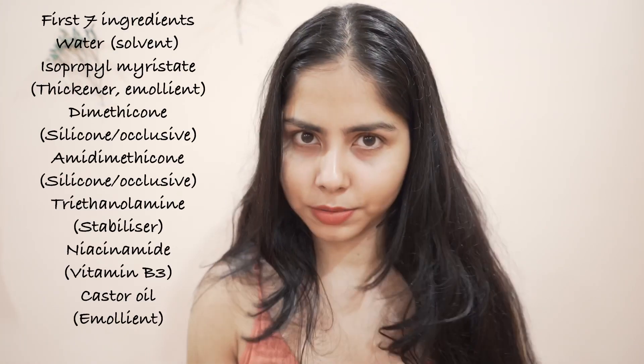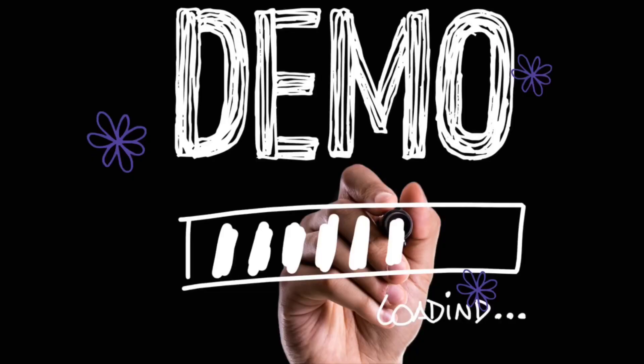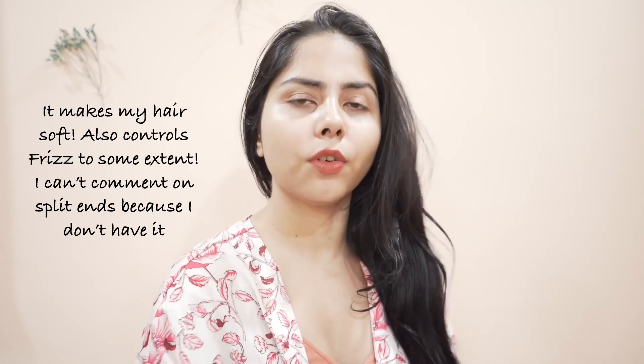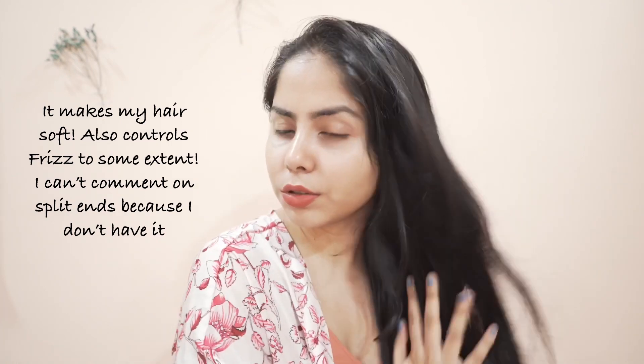I've used this product on both dry and wet hair. It works best for me when I use it just after washing my hair when it's semi-dry, mainly because of the silicones — it has lots of them, so it controls frizzy hair. My hair is going to be a mess today because I haven't washed it in about six or seven days. I take a small amount and apply it all over my hair.